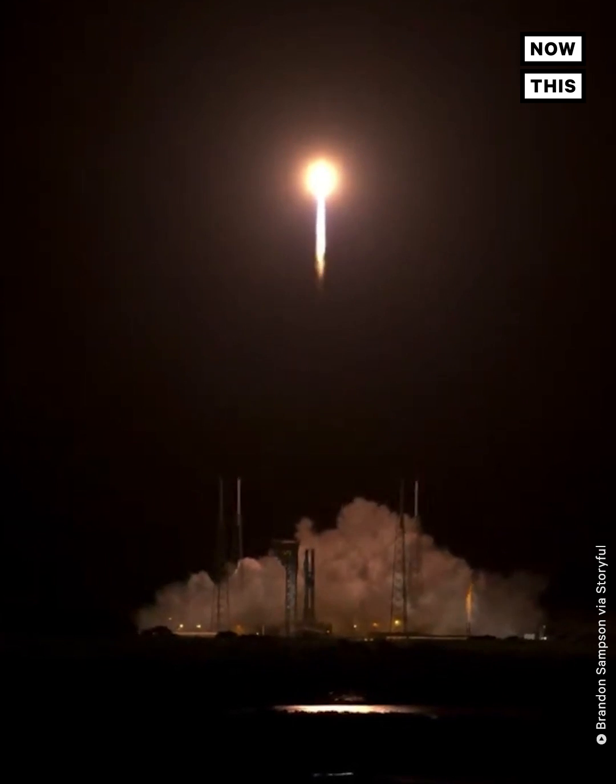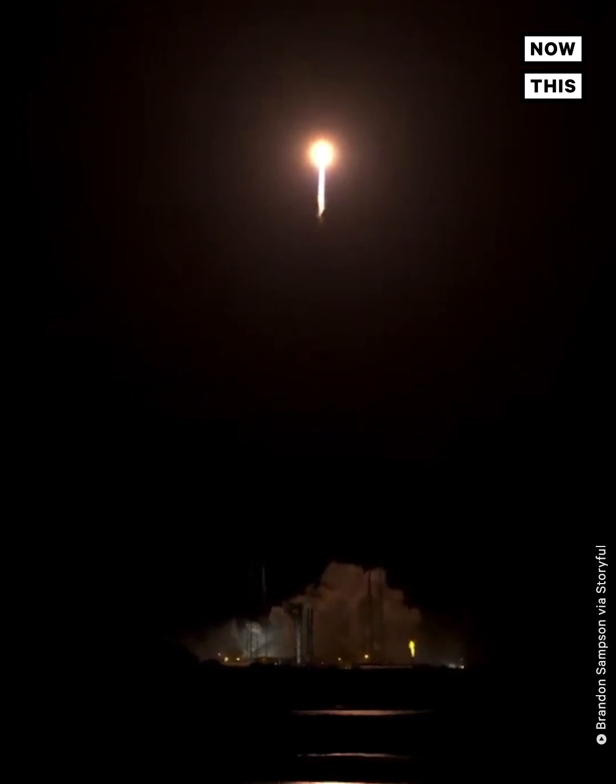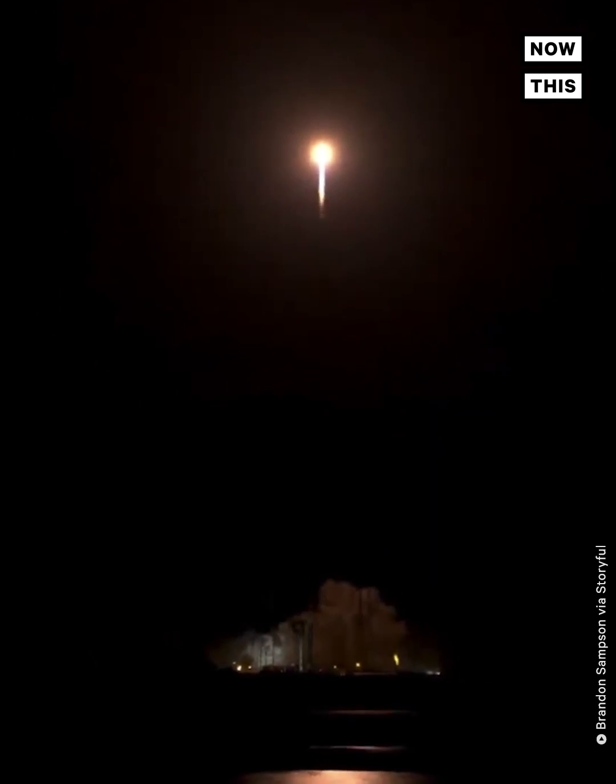R-180 propellant utilization has gone to closed-loop control. The vehicle has begun the pitch-yaw roll maneuver. Now, 30 seconds into flight, the vehicle is 0.6 miles in altitude, traveling at 939 miles per hour.